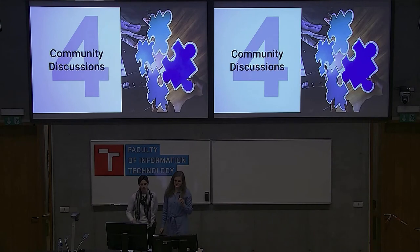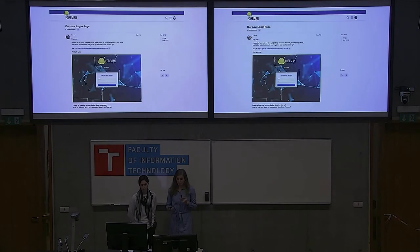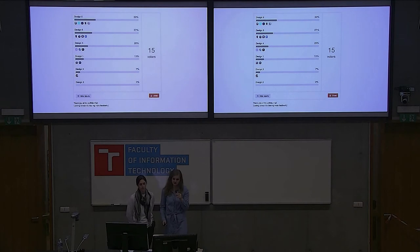Another tool is community discussions. Red Hat culture is based on community, collaboration, and open source. There are a lot of chatting tools we can use to get feedback, such as IRC, Slack, blog posts, or community forums. For example, on the Forman community website — which has a very active community — we were trying to figure out what the new login page should look like. We showed the designs, gave some options, and the community had a chance to vote. Using our community is a great way to get more feedback and become more active. Take advantage of these active communities.